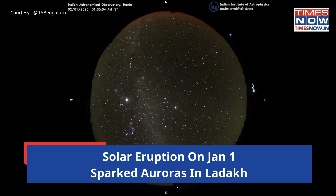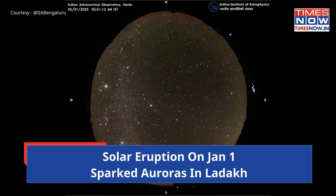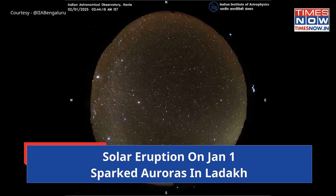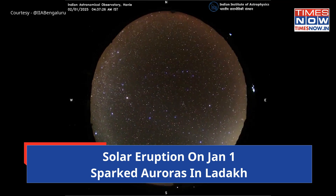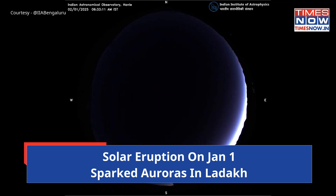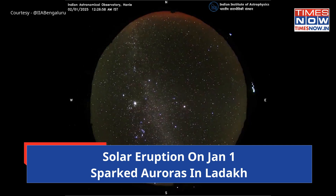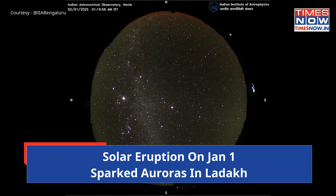As India welcomed 2025, the skies over Ladakh were dramatically lit by a mesmerizing aurora on January 1. This extraordinary celestial spectacle was sparked by an intense geomagnetic storm caused by a coronal mass ejection from the sun. The Indian Astronomical Observatory in Hanley captured this awe-inspiring phenomenon, highlighting the remarkable beauty of nature's light display in a region celebrated for its dark skies.